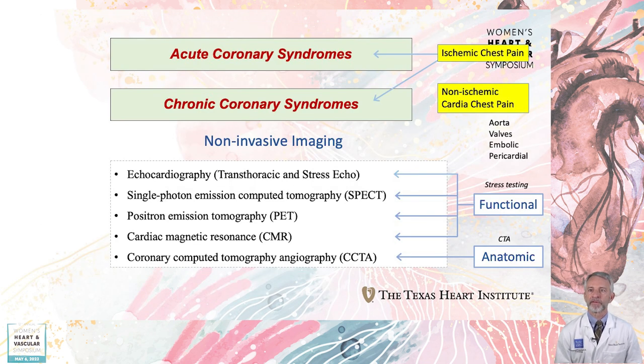Chest pain can be ischemic from coronary artery disease or non-ischemic, including diseases of the aorta, valves, thromboembolic disease, and pericardial conditions. We want to select a test with high sensitivity and specificity. The established stress imaging, or so-called functional modalities, are echocardiography and stress echo, nuclear perfusion imaging, and stress cardiac MRI. Cardiac CT angiography is considered anatomic testing, although new technology is moving even CTA into the area of functional assessment.